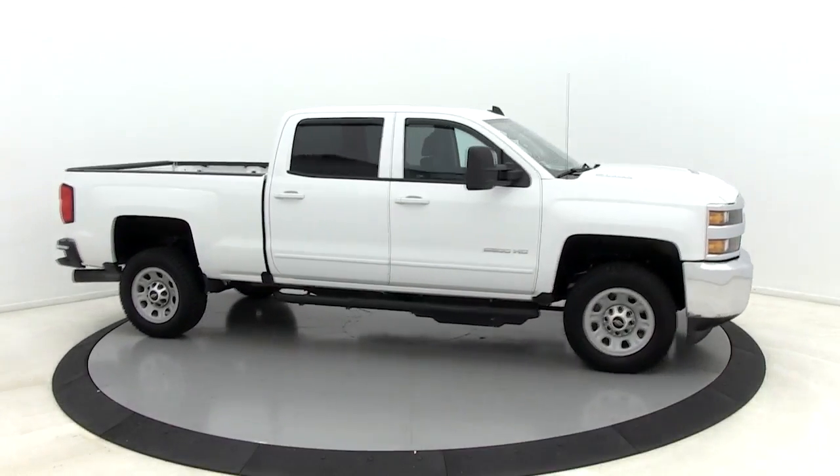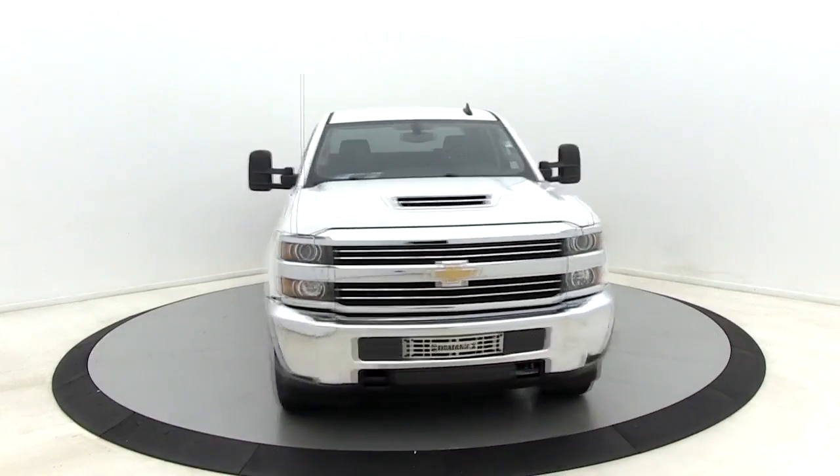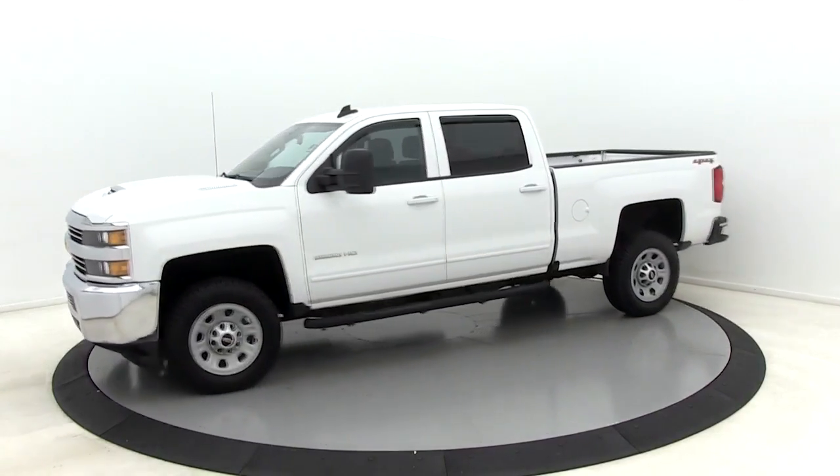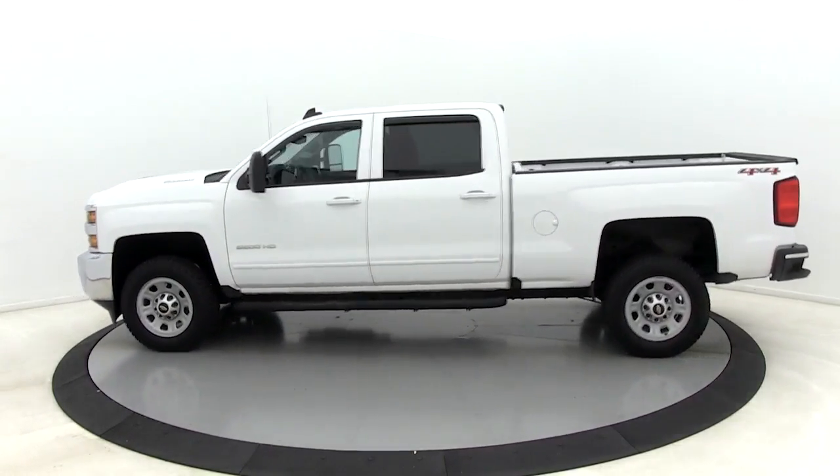Take a ride in the 2017 Chevrolet Silverado 2500 HD. This pickup truck pulls unlike any other. This vehicle has less than 45,000 miles.